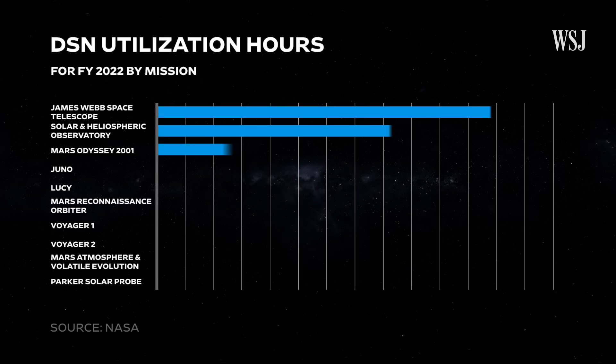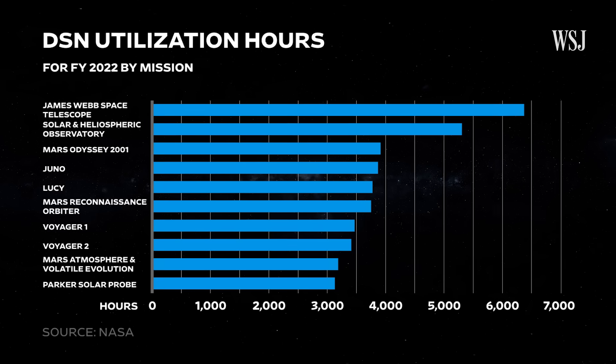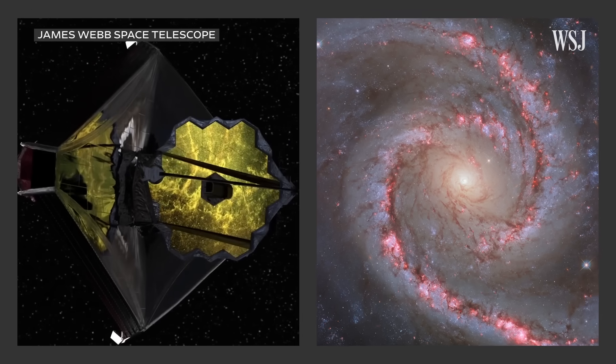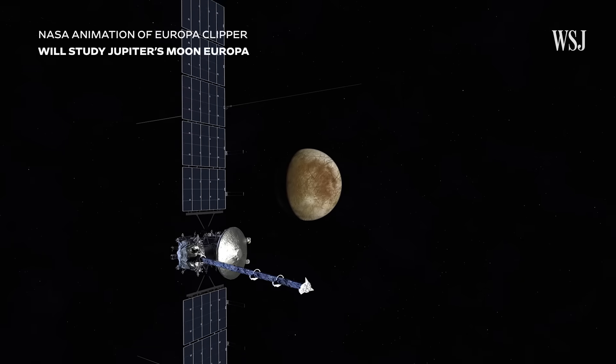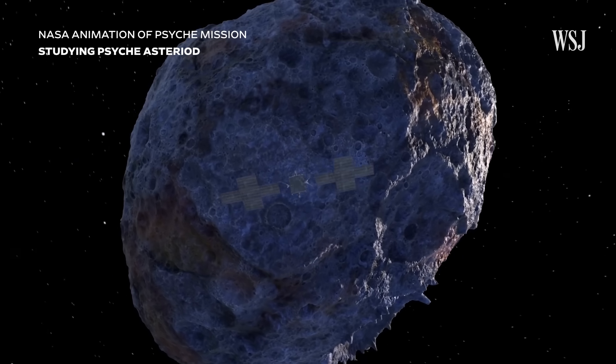The DSN will face an even greater strain when the network's largest capacity users will be in the same part of the sky, vying for the same antennas. It's very possible James Webb will take a hit on their science data collection — Europa Clipper, as we build up Artemis III and beyond, the Psyche mission that just launched. Really, it's users that require a lot of DSN time that take the most impact.